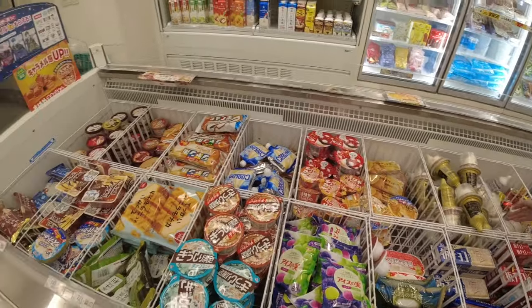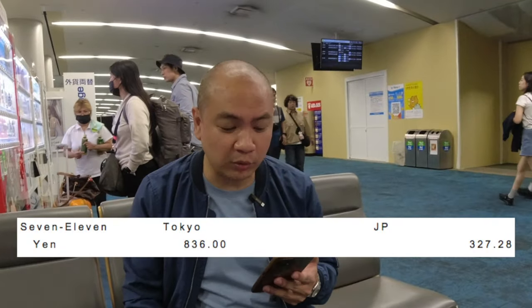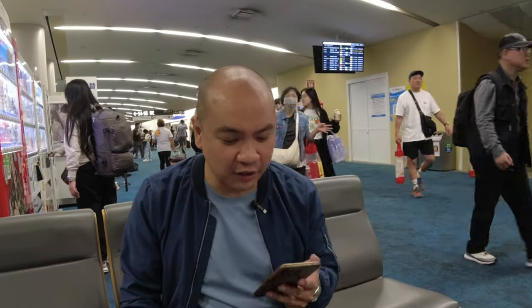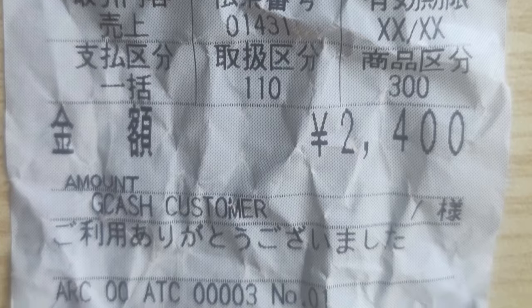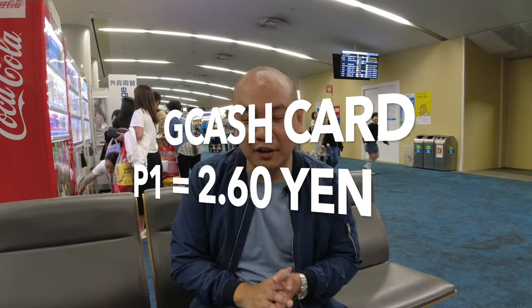Moving on to second place: after dinner, we went on a konbini run to 7-Eleven to buy some snacks. We spent 836 yen, and the peso equivalent was 327 pesos and 28 centavos — that comes out to 1 peso equals 2.55 yen. I used my BPI Visa Signature card for that. And the winner on October 8th: at Hotel Live Max Nakasu, we paid local taxes of 2,400 yen, which came out to 922 pesos and 50 centavos — 1 peso equals 2.60 yen. The GCash card gives you the best conversion.